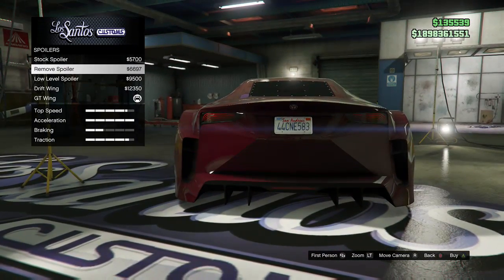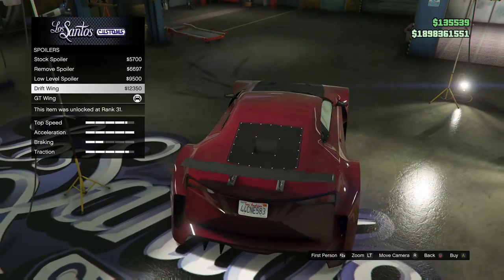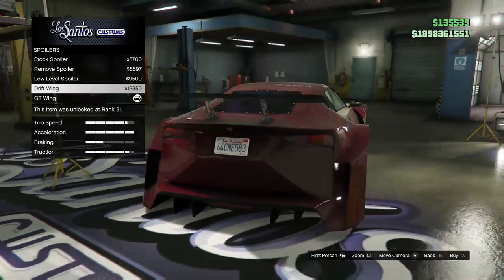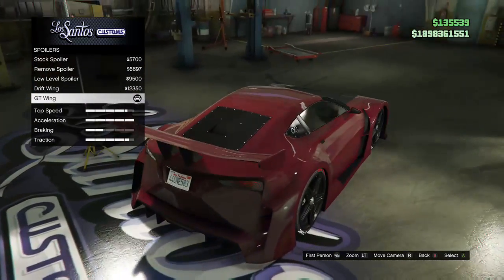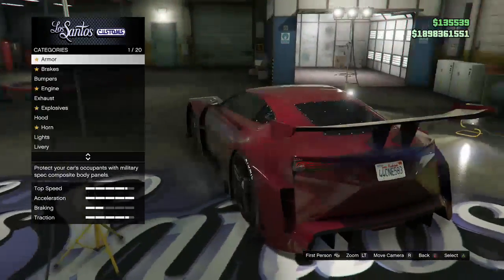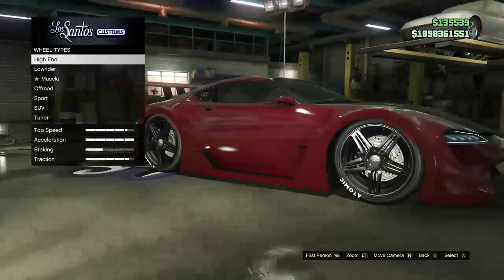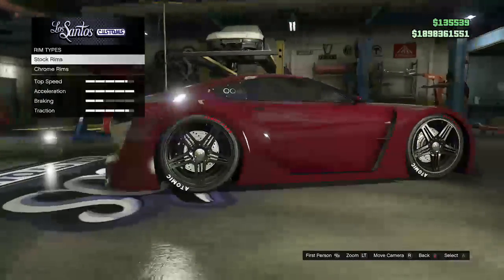Next up we got the spoiler. Of course we got the stock spoiler; if you want to remove the spoiler entirely that option is there. You also have the low level, the drift wing, and the GT wing. I think the GT wing looks the best because it keeps the color on it.